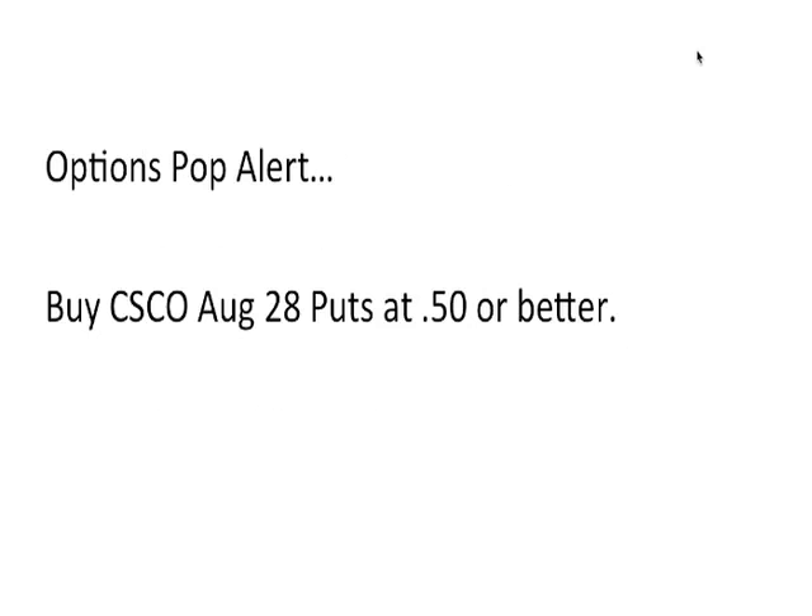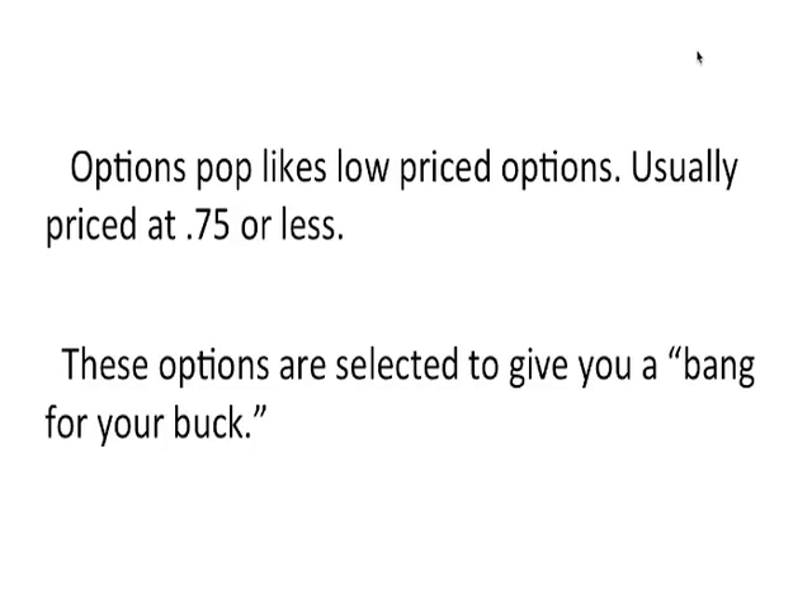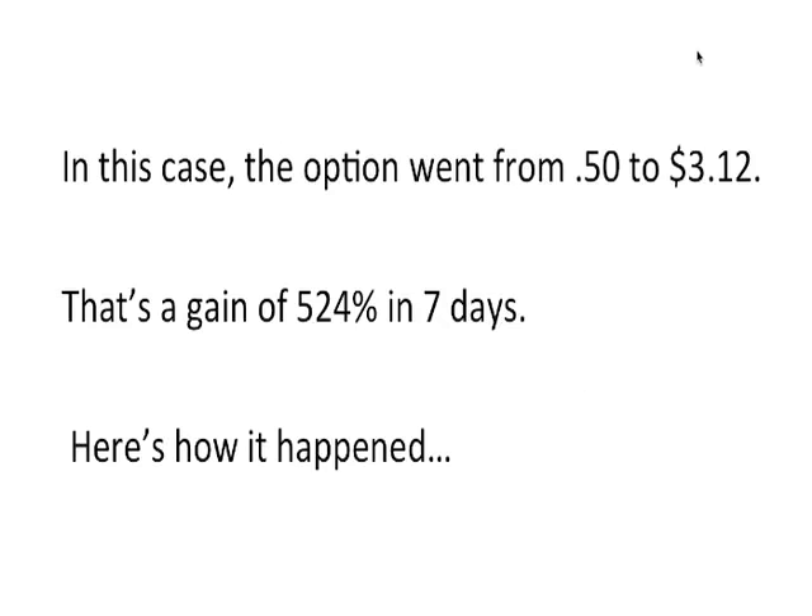Here's an example. Options Pop sent this alert out on Cisco to buy the August 28 puts at $0.50 or better. Options Pop likes low-priced options usually priced at $0.75 or less. These options are selected to give you a bang for your buck. In this case, the option went from $0.50 to $3.12 — that's a gain of 524% in 7 days.